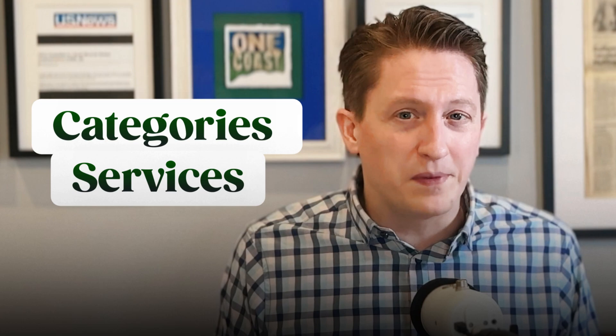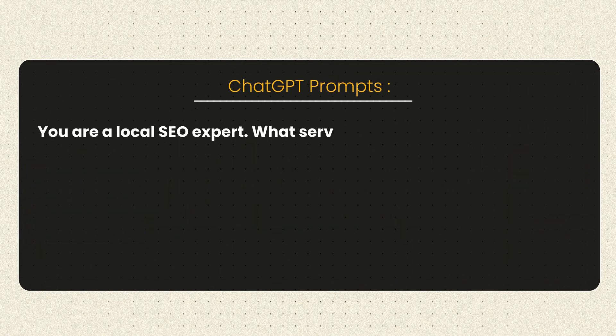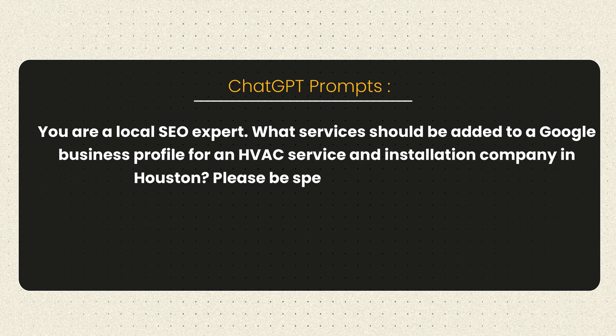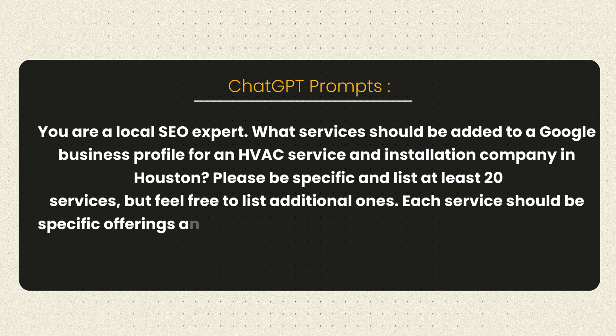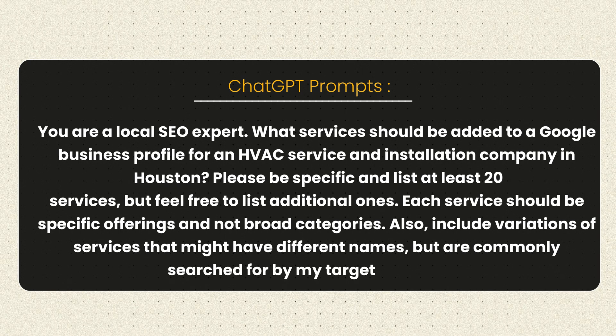For categories and services, a lot of businesses mess up by choosing one category and calling it done — that's a big mistake. Here's how AI can fix this. The first prompt: describe what the local business is and ask for 30 or so relevant services to add to a Google Business Profile. Here's that prompt: 'You are a local SEO expert. What services should be added to a Google Business Profile for an HVAC service and installation company in Houston? Please be specific and list at least 20 services, including variations of services that might have different names but are commonly searched for by my target customers.'